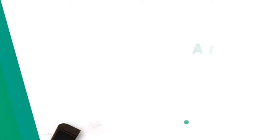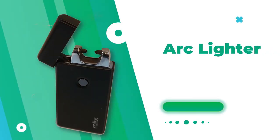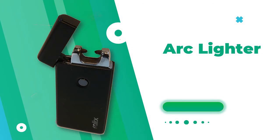I'd say get matches, but they're very easy to get wet and then you wouldn't be able to use them. So you should get one of those arc lighters. An arc lighter will fit in your glove compartment, or even in the glasses holder above the rearview mirror, and you can charge it with a USB cord in your car.